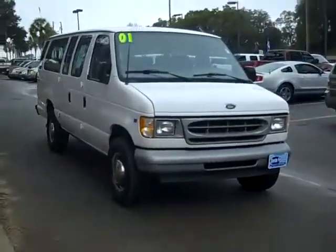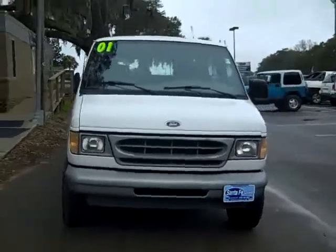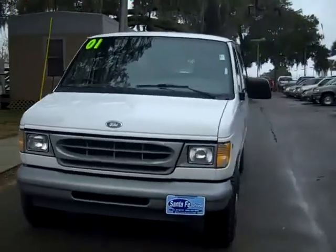Hi everyone, this is Jen and today I'm showing you our 2001 Ford Econoline van. I'd also like to let you know that you can visit our website, SantaFeFord.com, to view our complete inventory anytime.